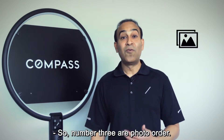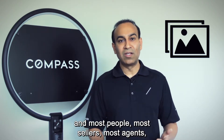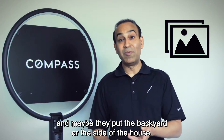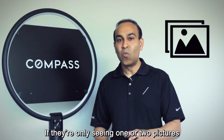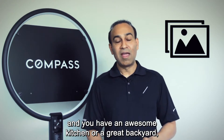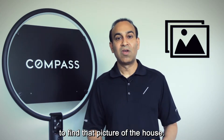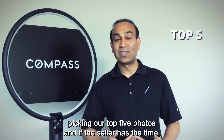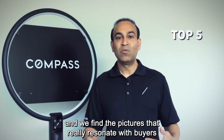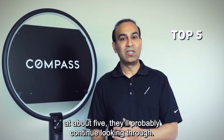Number three is photo order. When someone looks for a house, they typically see only one or two photos. Most sellers and agents put the front of the house first, but the best feature often isn't the front. If the best picture is number 10 — like an awesome kitchen or great backyard — that person will never scroll far enough to find it. Our team spends an hour to an hour and a half selecting our top five photos, asking the seller for their input. After about five photos, a person will likely continue browsing, so photo order is huge.